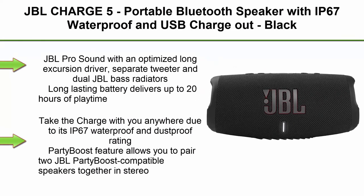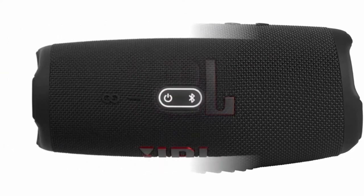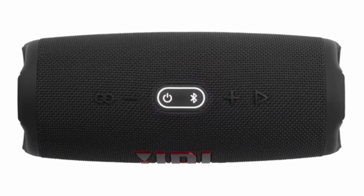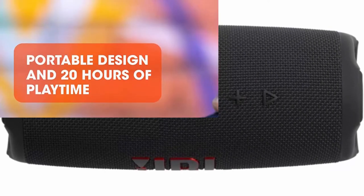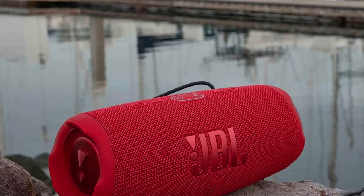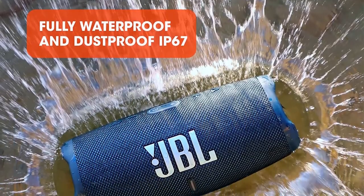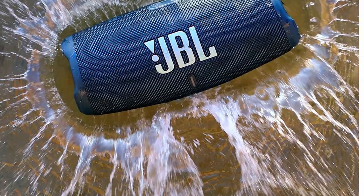Top 7: JBL Charge 5, Portable Bluetooth Speaker with IP67 Waterproof and USB Charge-Out, Black. JBL Pro sound with an optimized long excursion driver, separate tweeter and dual JBL Bass Radiators. Long lasting battery delivers up to 20 hours of playtime. Take the Charge 5 with you anywhere due to its IP67 waterproof and dustproof rating. Party Boost feature allows you to pair two JBL Party Boost compatible speakers together in stereo or link multiple speakers for really incredible sound. Built-in power bank lets you charge your devices without taking a break.